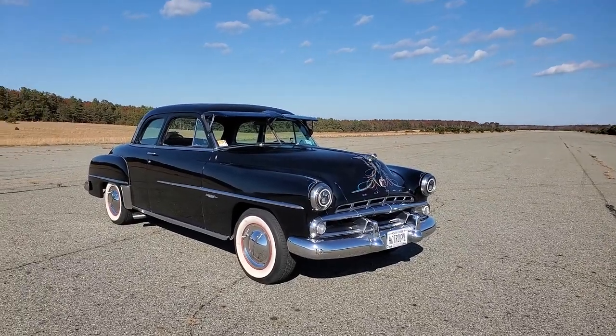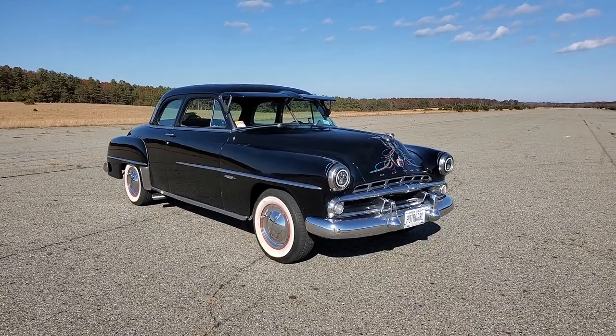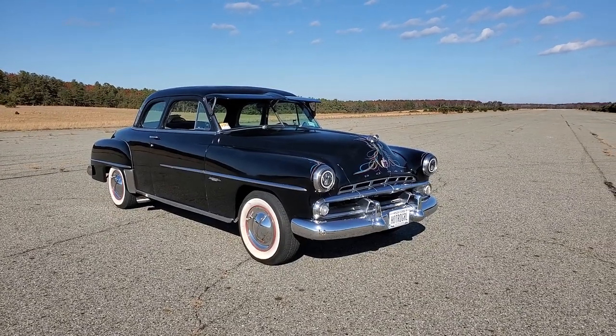Hey guys, thanks for joining us today. Mike here at Weeby Autos. Today we have a 1952 Dodge Coronet Coupe. We've got the owner here, Barbara — so tell us a little bit about it.